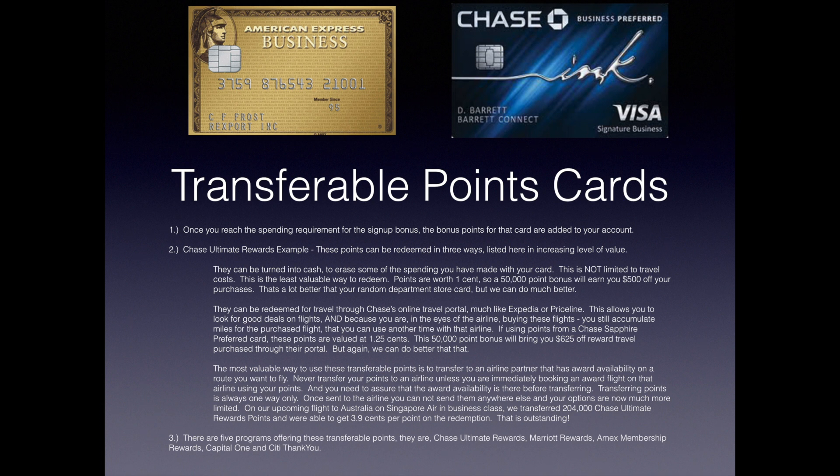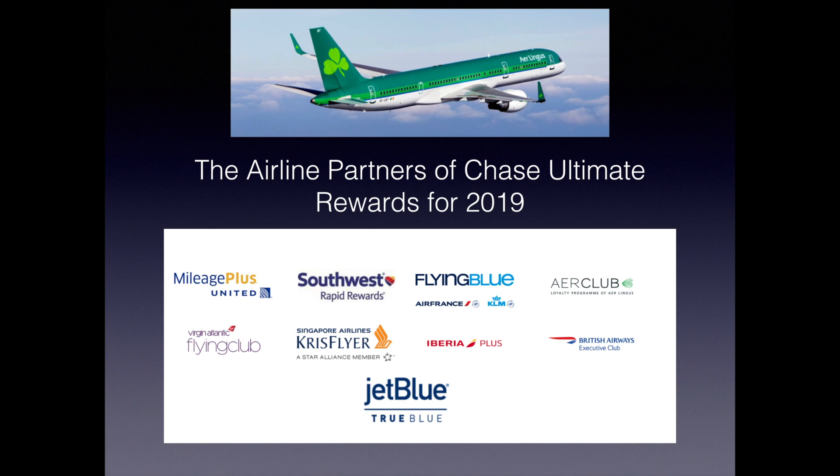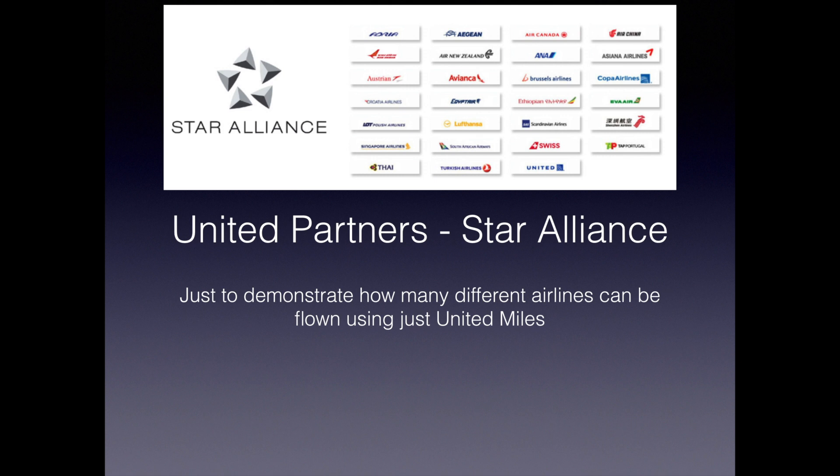There are five programs offering transferable points: Chase Ultimate Rewards, Marriott Rewards, Amex Membership Rewards, Capital One, and Citi ThankYou. Chase is so loved for its generous point bonuses, solid list of transfer partners both airline and hotel, and a good selection of great cards. These are the airline partners of Chase Ultimate Rewards for 2019 — they change yearly, so you should check back online. United is a transfer partner of Chase Ultimate Rewards, and United is part of Star Alliance, which includes many airlines that can all be booked with United points.